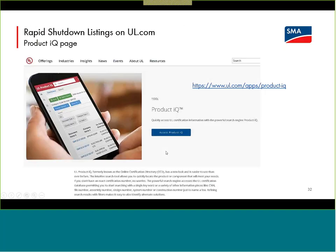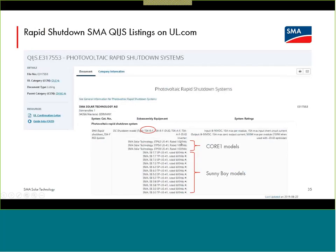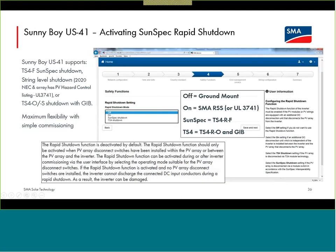Right now, it is only the SMA-branded TS4-R-F that SMA considers fully compatible. For code compliance, we have system listing for both our Core 1 and Sunny Boy for use with the TS4-F. In terms of commissioning, you need the TS4-R-F unit per module. There is a screen in the inverter installation assistant where you need to turn on the transmitter — it is not shipped on by default, unlike the ShadeFix sweep. So you do need to turn it on if you are utilizing it.